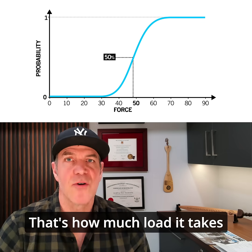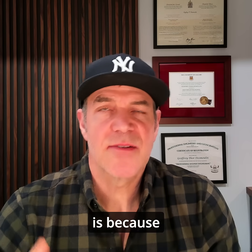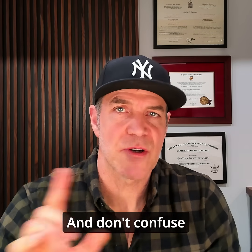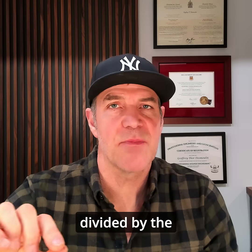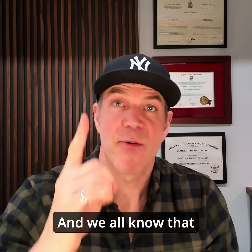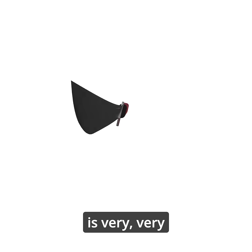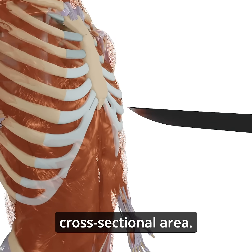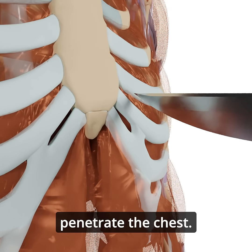That's how much load it takes to cause that injury. The reason is we're looking at a relationship between force and pressure. Don't confuse the two, because pressure is force divided by the cross-sectional area. We all know that the point of a ceremonial sword is very, very sharp — it's a very low cross-sectional area — allowing that sword to penetrate the chest.